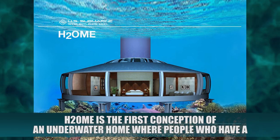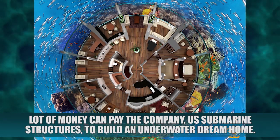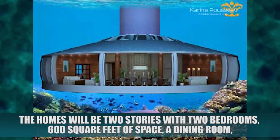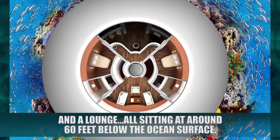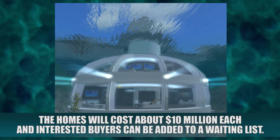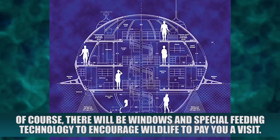H2Om. H2Om is the first conception of an underwater home where people who have a lot of money can pay the company, US Submarine Structures, to build an underwater dream home. The homes will be two stories with two bedrooms, 600 square feet of space, a dining room, and a lounge, all sitting around 60 feet below the ocean's surface. The homes will cost about $10 million each and interested buyers can be added to a waiting list. There will be windows and special feeding technology to encourage wildlife to pay you a visit.